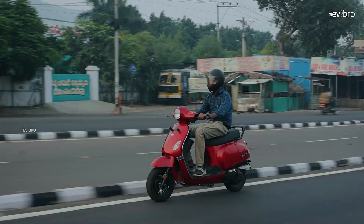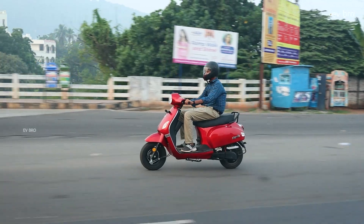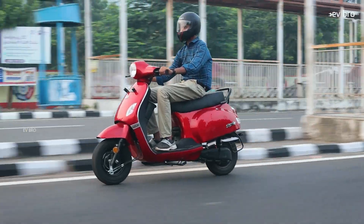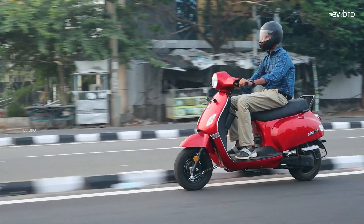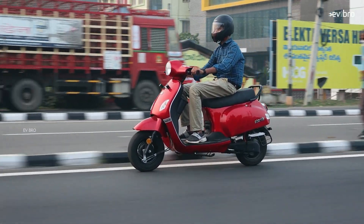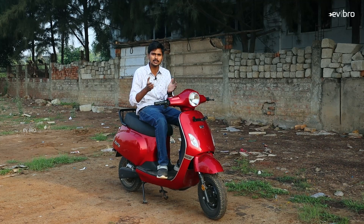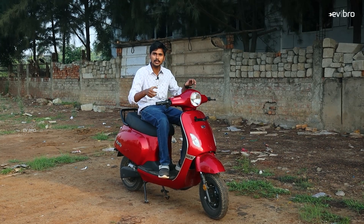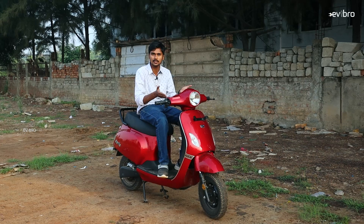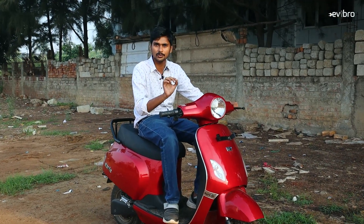From an audience perspective, any customer who needs long range will appreciate this scooter's 132 km in eco mode. The top speed of 65 km/h is decent for city use. The long comfortable seat and removable battery pack are great for apartment dwellers. With five-hour charging time and a weight of just 106 kg despite the metal body, it satisfies customers looking for an easy-to-ride electric scooter.